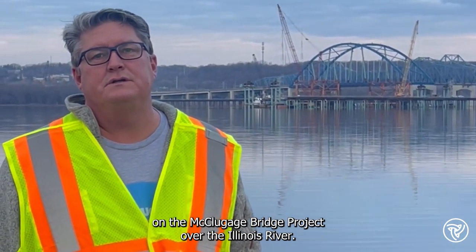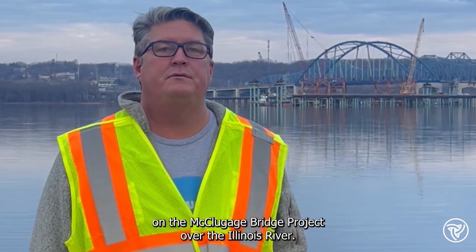My name is John Love, and I'm the resident engineer on the Cluggage Bridge Project over the Illinois River.